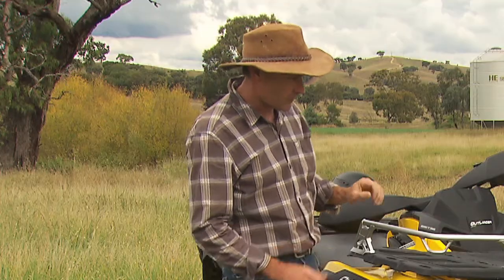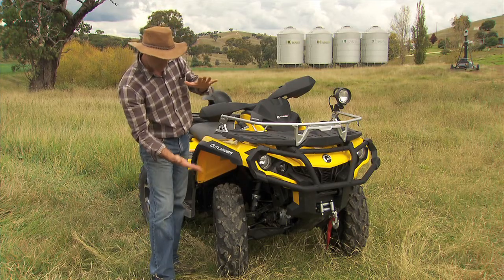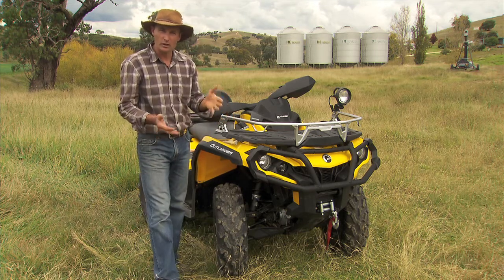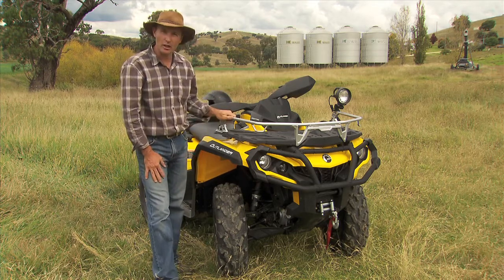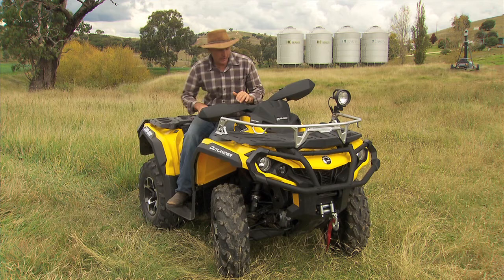They've got all sorts of different characteristics that allow them to venture into some wild places - knobbly tires like this, lots of suspension travel. Instead of the wheel only moving a little bit up and down in the wheel arch, it travels a long way. You can ride over quite rough obstacles, hit bumps and jumps, and this thing is such a comfortable unit it'll soak all of that up.